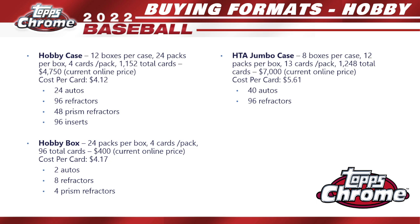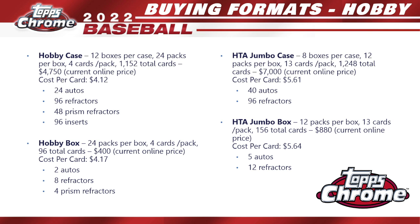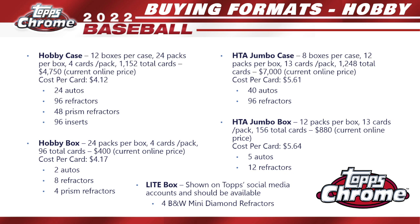The HTA jumbo case has eight boxes per case, 12 packs per box, 13 cards per pack — 1,248 total cards. Current online price is hovering around $7,000, giving you a cost per card of $5.61. You get 40 autos and 96 refractors. For the jumbo box — what I'm giving away on Whatnot — you get 12 packs per box, 13 cards per pack, 156 total cards. Current online price is $880, cost per card is $5.64, and you're guaranteed five autos and 12 different refractors.